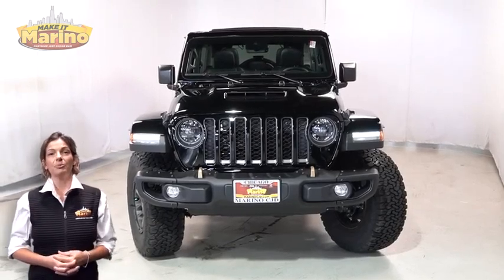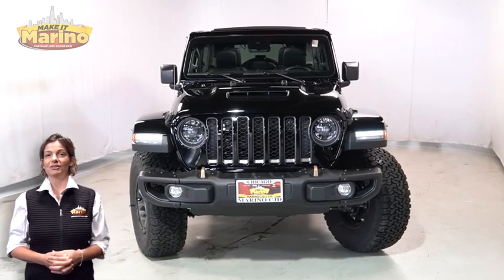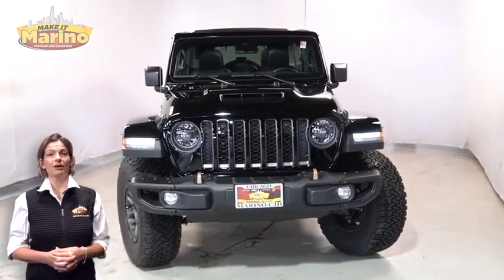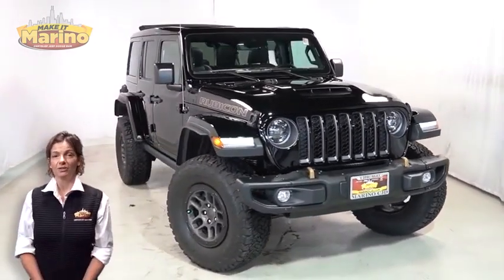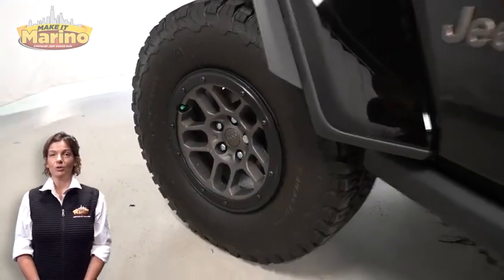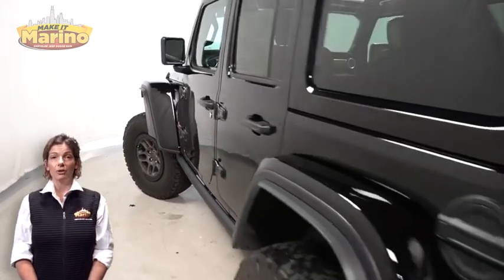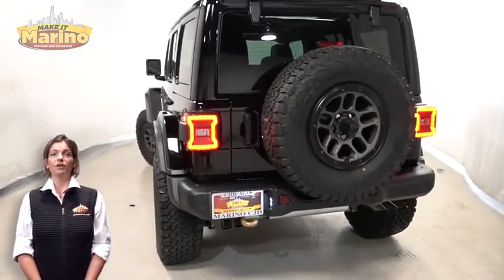Power, performance, capability, and capacity allow you to take this on and off-road as you take on new adventures. Take a look at this 2023 Jeep Wrangler Unlimited Rubicon 392 in sting-gray clear coat, with LED reflector headlamps, front fog lamps, and 17-inch aluminum wheels.